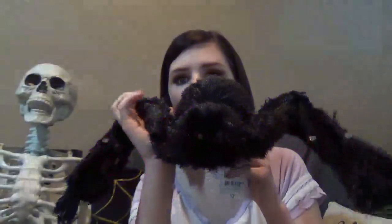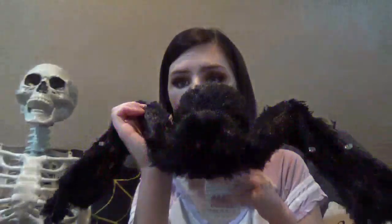It's just a little spider. I haven't even unfolded his legs yet, but he lights up — he's pretty cool.